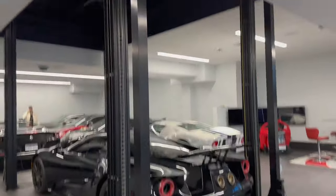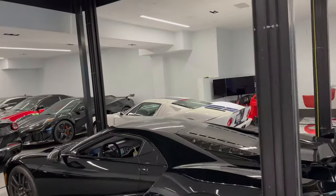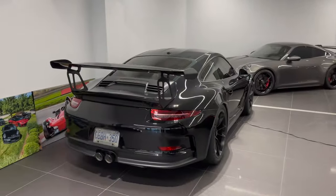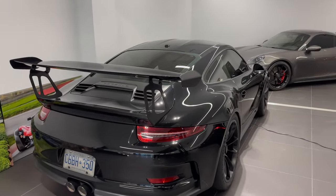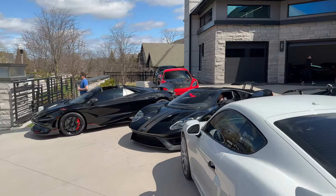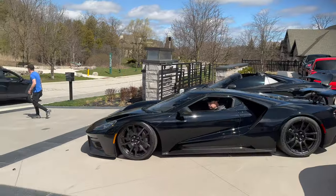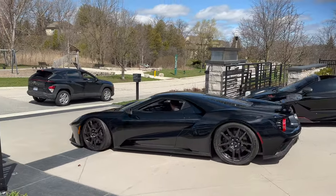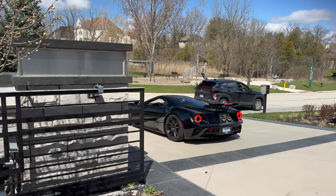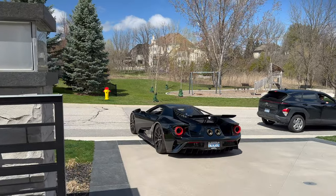The new Ford GT is right here on the lift and it's leaving today. There's also the '06 Ford GT right next to it. The 991.2 GT3 RS is here too with the blue stripe. The Ford GT is out and about — carbon wheels, carbon stripes.